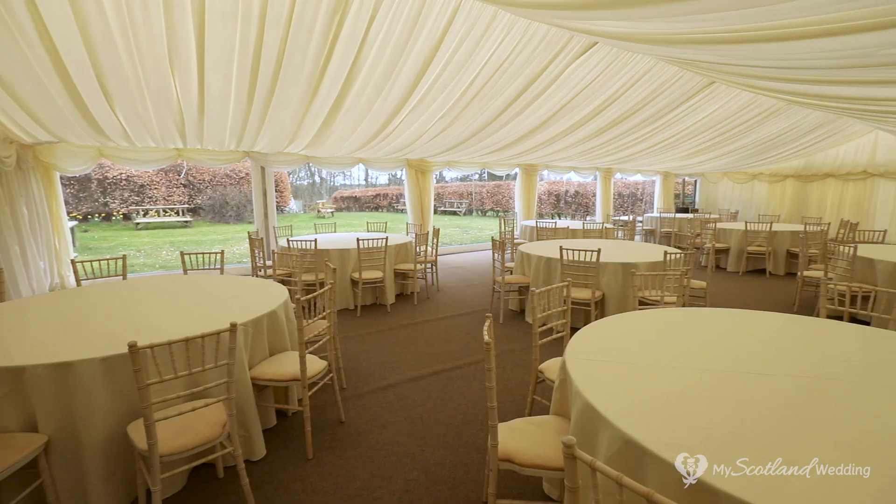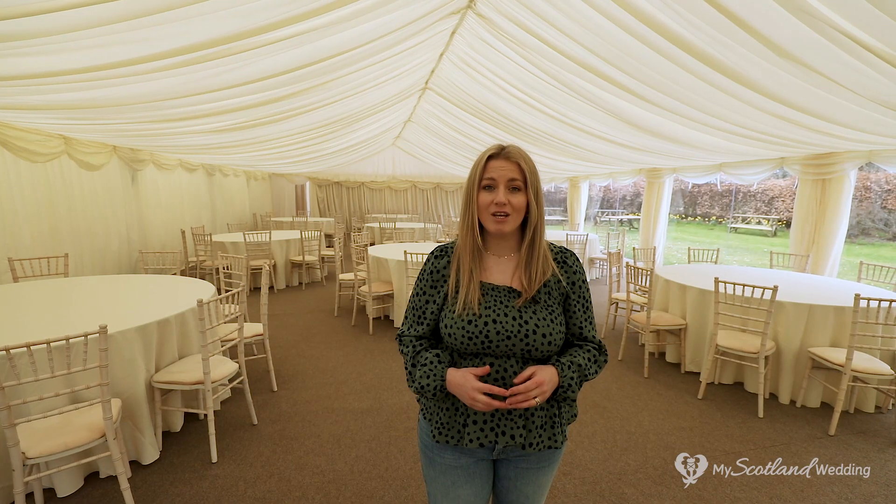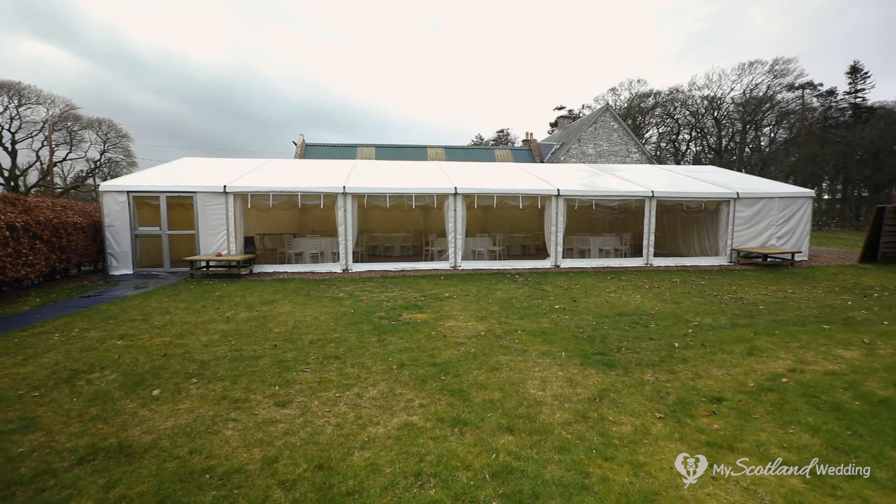The marquee is ideal for your wedding meal and can seat up to 140 guests. It also looks out onto a lovely garden area which would be perfect to utilise if the weather's nice.